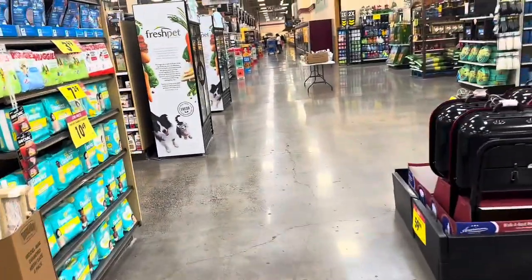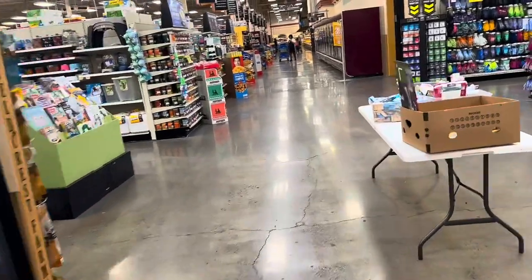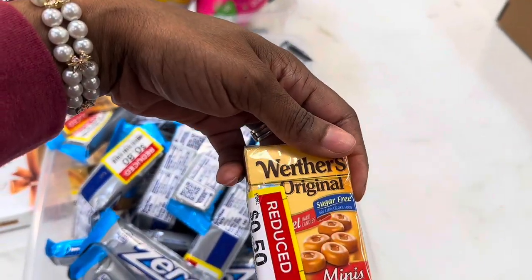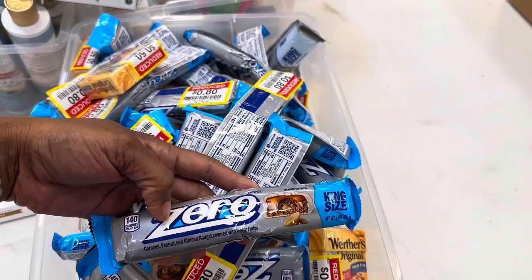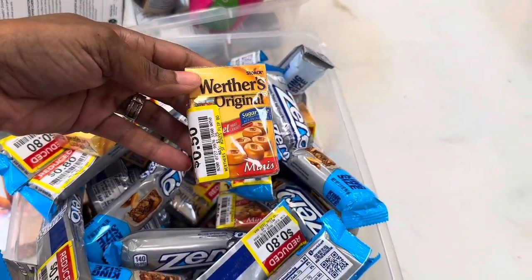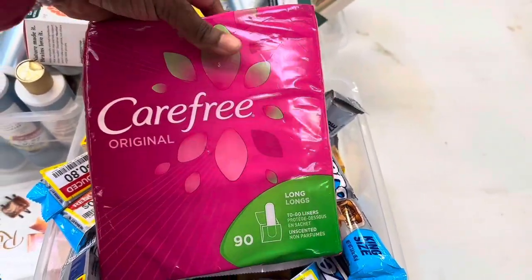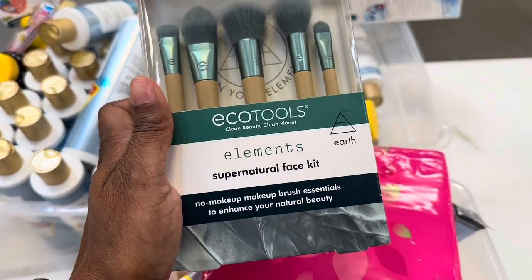I didn't get anything from that section, but I wanted to check it out. I'll probably come back to get that helmet for my son. Over near the candy, they have Werther's sugar-free minis for 50 cents and Zero bars for 80 cents. There are also liner packets — 90 count for $4.64, EcoTools brushes for $5.39, and elderberry vitamins for $8.75.